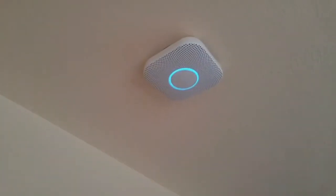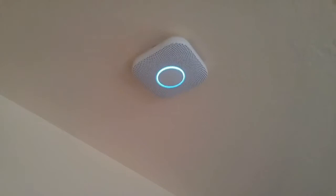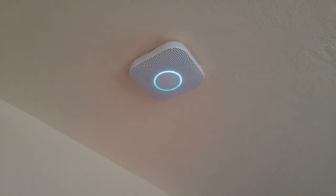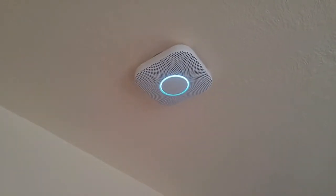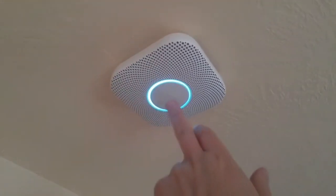Ready. In the basement. Press to test. This is only a test. The alarm will sound. The alarm is loud. The test starts in 10 seconds. Press to cancel. 10. 9.